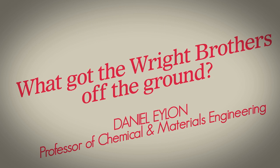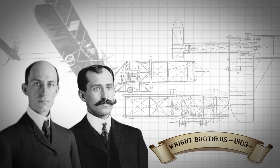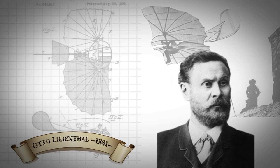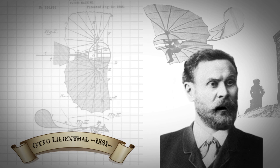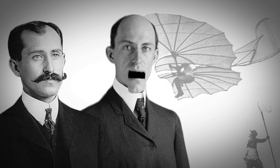What got the Wright brothers off the ground? The Wright brothers are credited by many for being the fathers of aviation. That's not true. I was gliding in 1891. He was gliding. We were the first in powered flight.